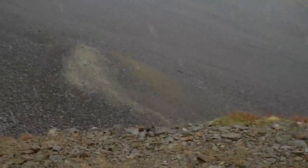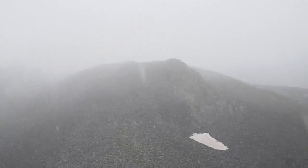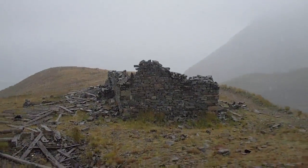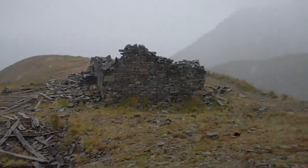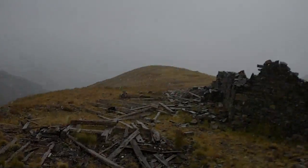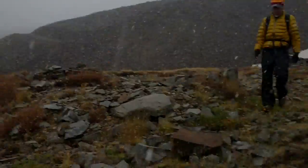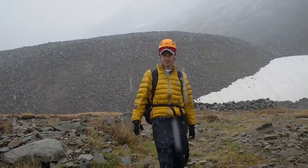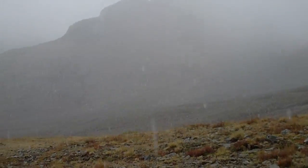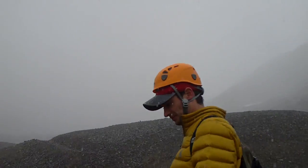We decided to climb up this way and get up this little trail up here. In reality, we could have just gone this way. Shoes and socks are starting to get really wet.